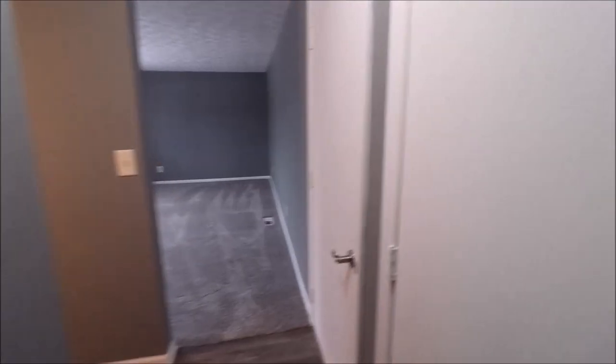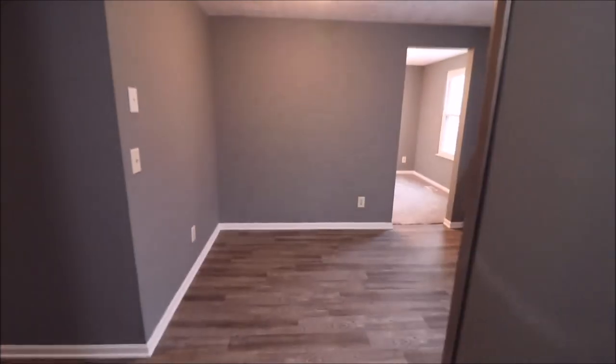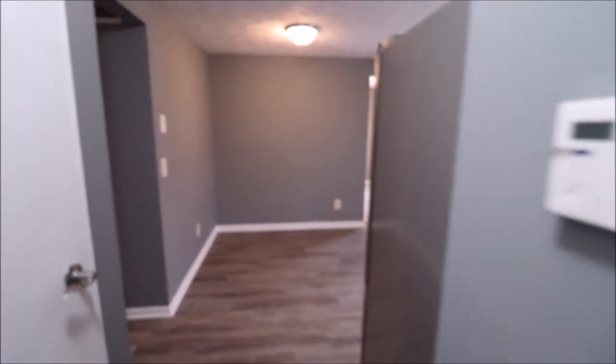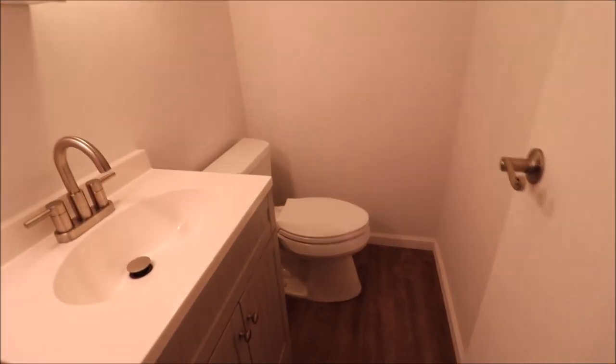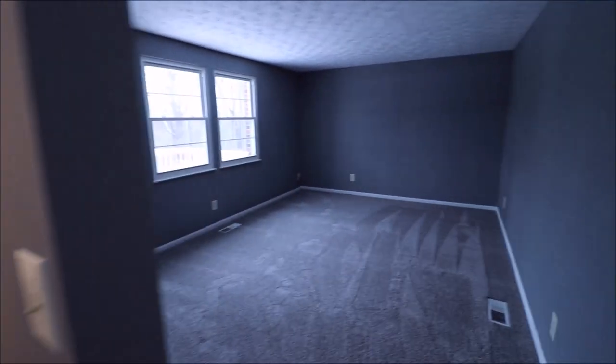Coming through here — basement access, two-car garage access. There's a pantry closet here for storage, and honestly this kitchen has enough room to add additional cabinets or pantry space if you want. It's currently set up as a breakfast area. Half bathroom here with a new vanity, new mirror, new lights, new toilet — very nice bathroom.